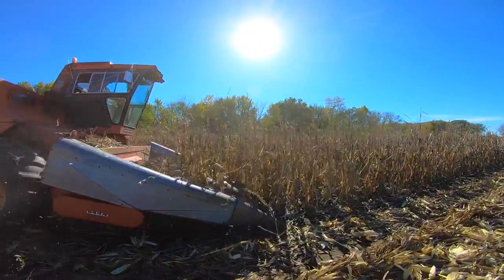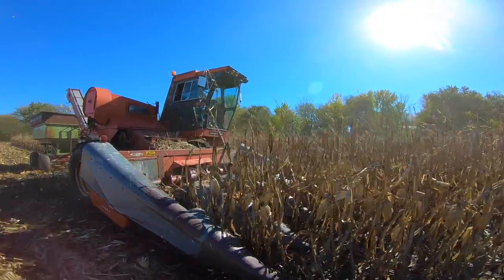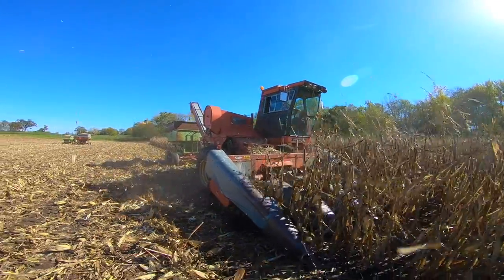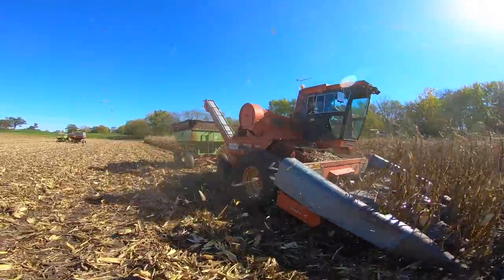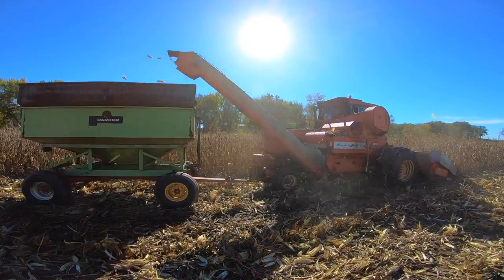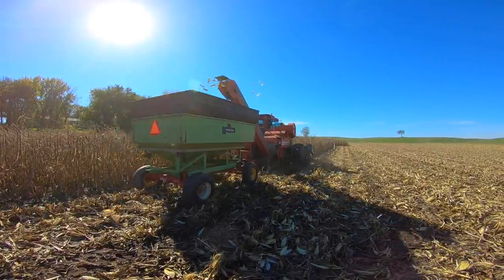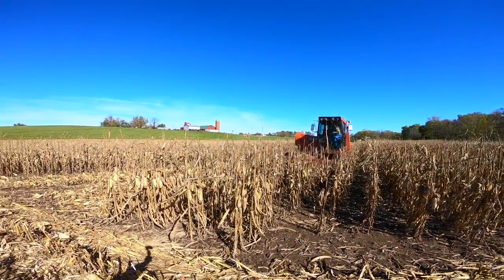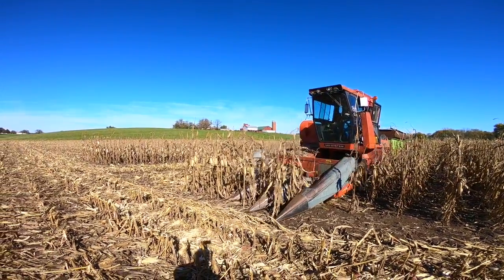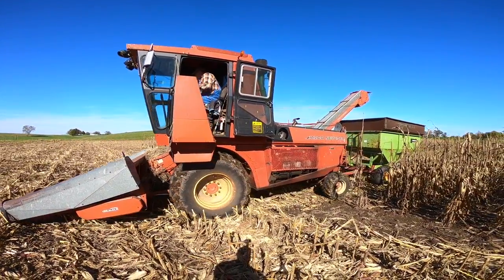The farmer told me it's not too uncommon when he's out here picking every year to have people stopping along the road and taking pictures. I guess I was the first guy to walk down to the field and actually talk to him and ask if I could videotape it. I'm always happy to bring this not-so-common farm equipment to my YouTube channel — something you don't get to see every day. That's all I got of this machine; this was his last load of corn. Maybe next year I can come back and get a little more footage. Thanks for watching, I hope everybody enjoyed it.